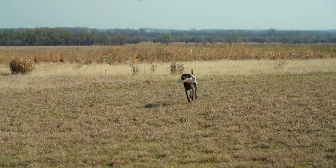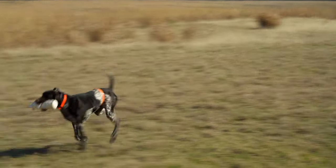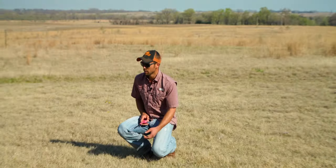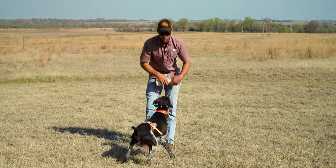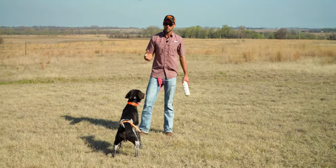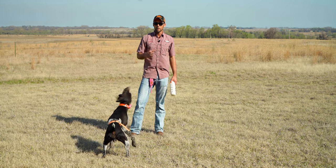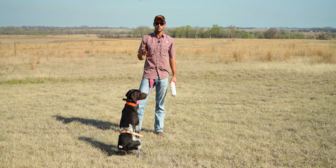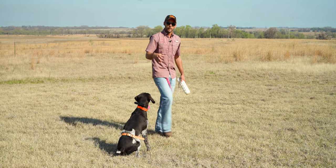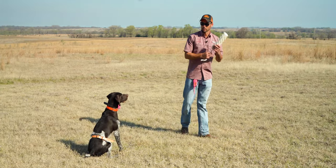You can see he's moving drastically better — he's getting more and more comfortable wearing the belly collar as these sessions go on, which is important. We will actually revisit using the belly collar for steadiness work when he moves into the stage where he's working on steady to wing, shot, and fall training. So it's important that he's very comfortable wearing the belly collar.